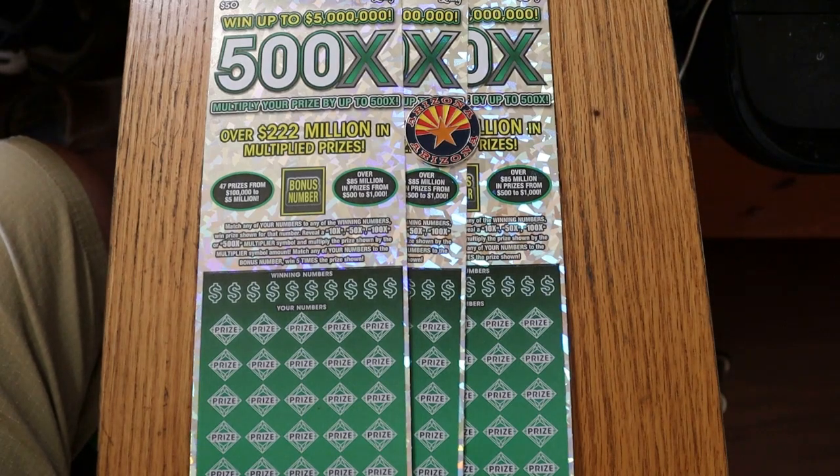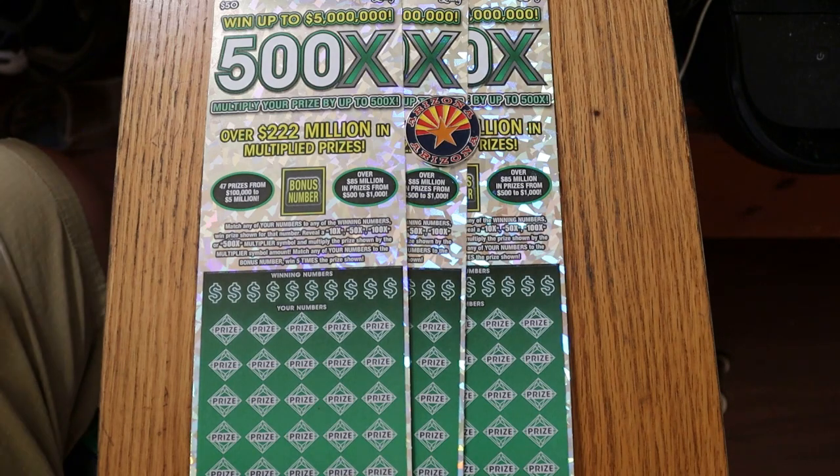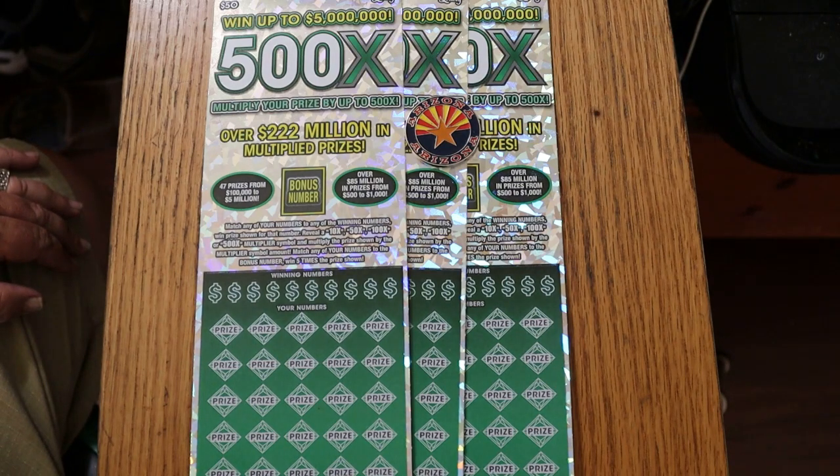What's up YouTube? AZ Scratchers here with another little scratching session, and today we're going to do a trio of the biggest of the big boys, the 500X Arizona Lottery's $50 ticket.